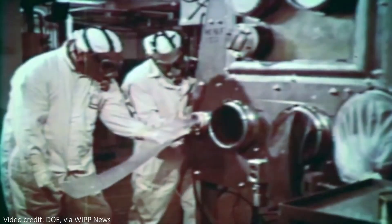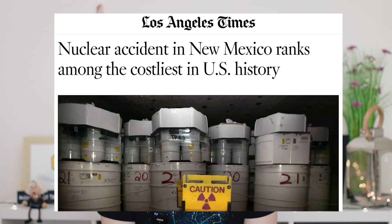The drum that erupted had been shipped to WIPP from Los Alamos — the desert lab famous for hosting Oppenheimer and the Manhattan Project. In the end, 22 people were treated for receiving small doses of radiation. WIPP was closed for 35 months, and the LA Times predicted the incident cost the United States $2 billion.